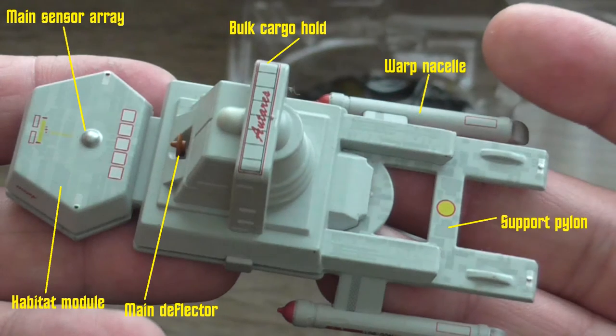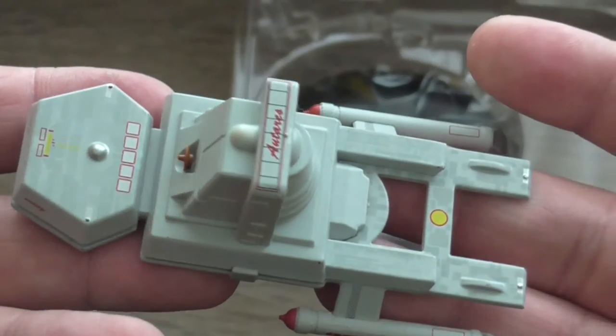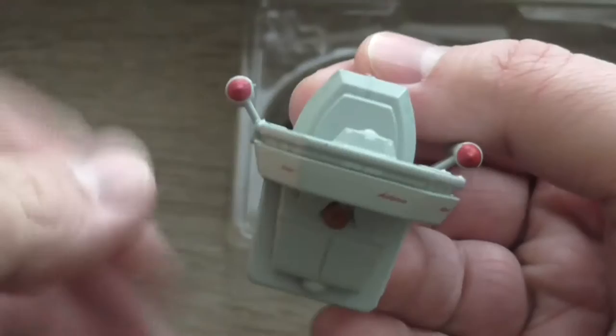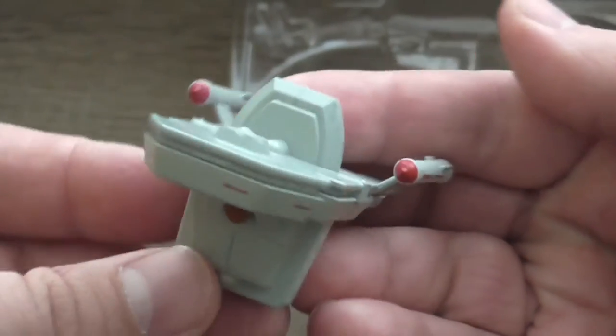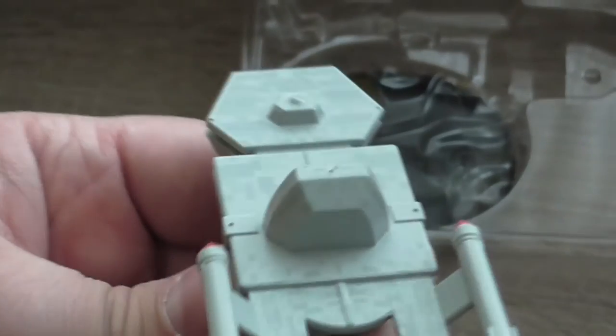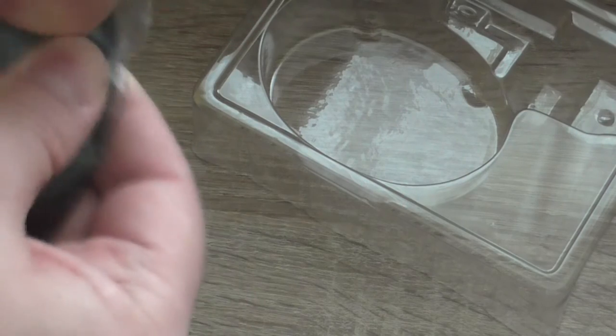Here are a couple of details about the different parts of the ship. I've looked at the ship closely — that was the model — and now let's take out the stand.